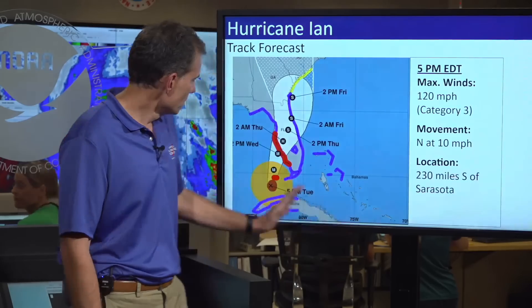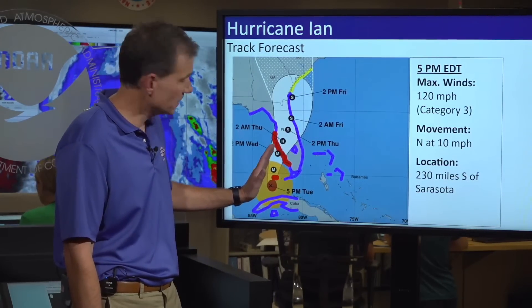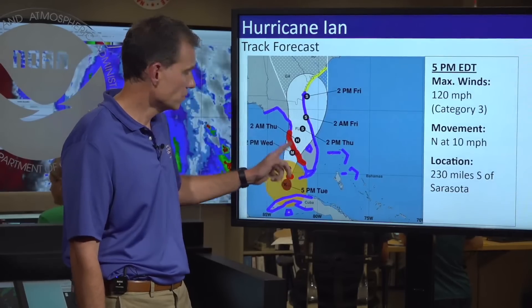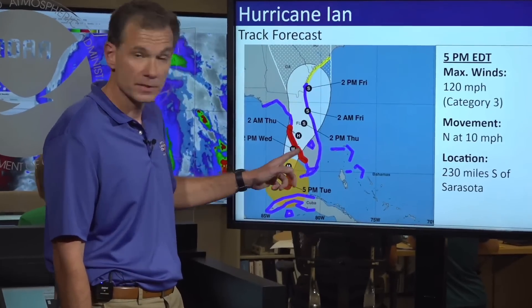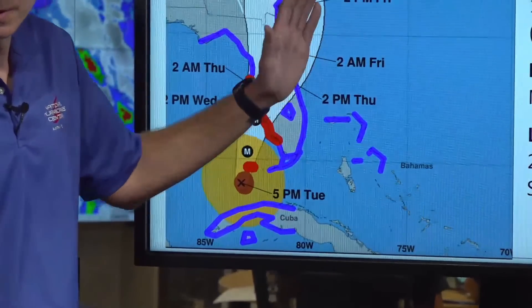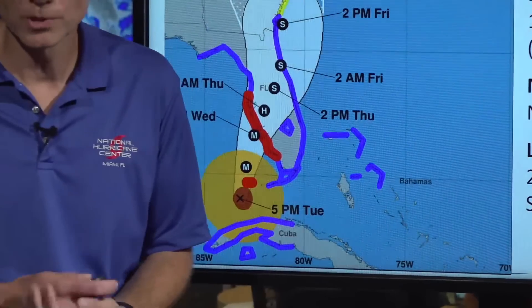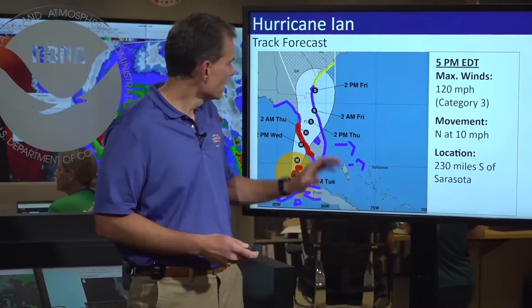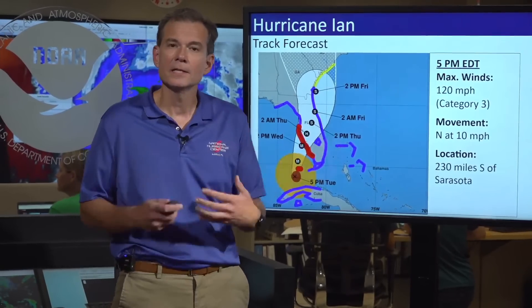The storm is generally going to start to make a turn more towards the north-northeast and then approach the Florida Peninsula, making landfall somewhere within the red hurricane warning area on Wednesday afternoon. It will then be crawling — and this is an important point — crawling slowly across central Florida. The cone becomes increasingly less informative as we get to impacts, and I want you to focus more on the hazards and not just this line, because if you focus exclusively on this line you're going to get a poor representation of the risk.